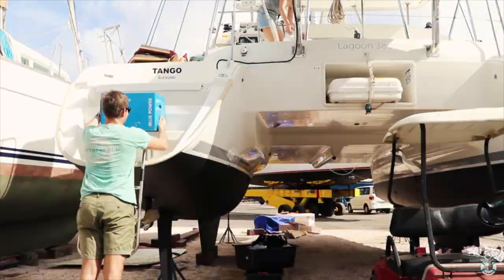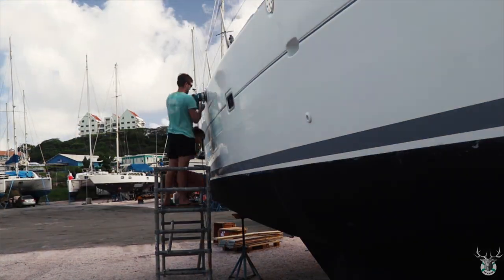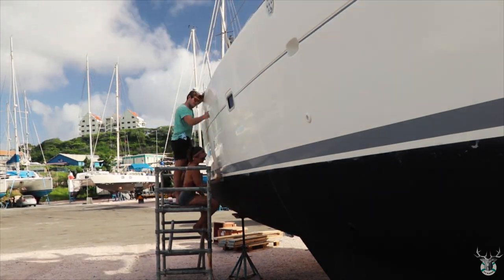We spent the next days on the hard, unpacking all our gear and preparing the boat for the water. There were a few days with wax on and wax off, but then we launched and found our place in the marina.